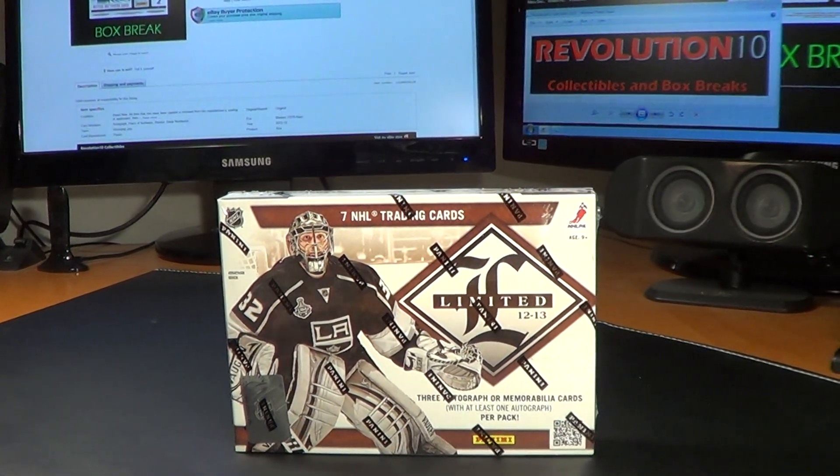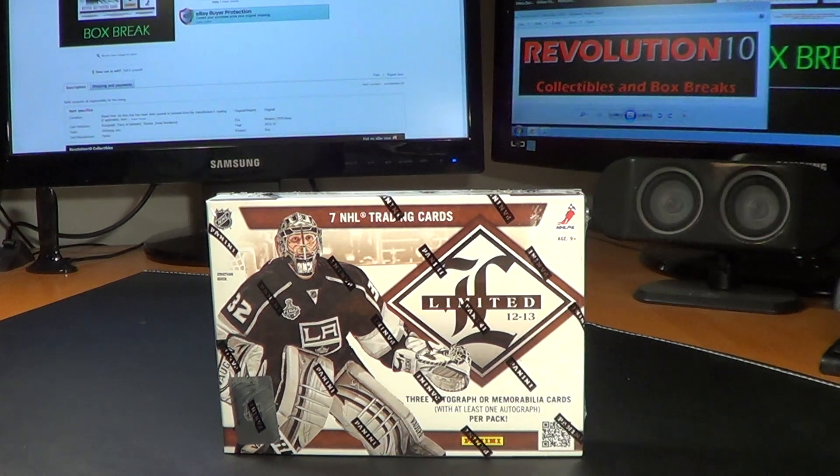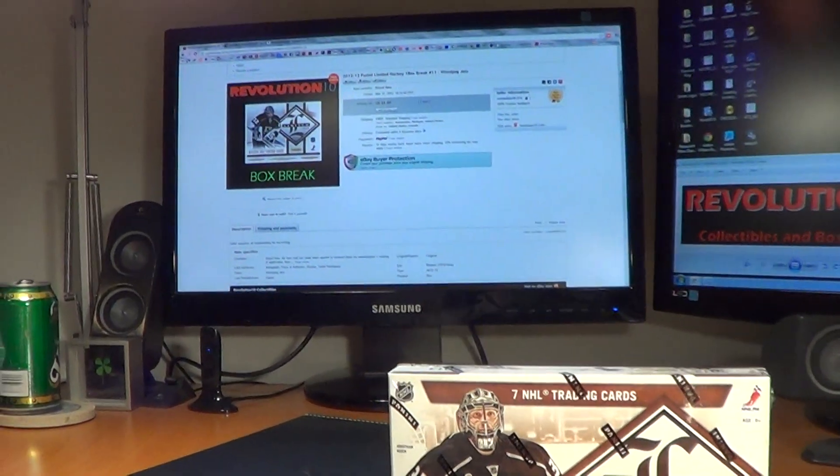How's it going everybody? Revolution 10 Collectibles here. We've got the 2012-13 Panini Limited break going tonight. Jump right into it here.